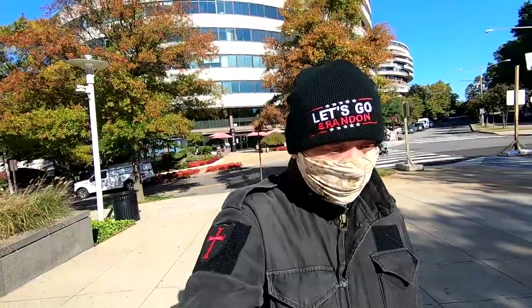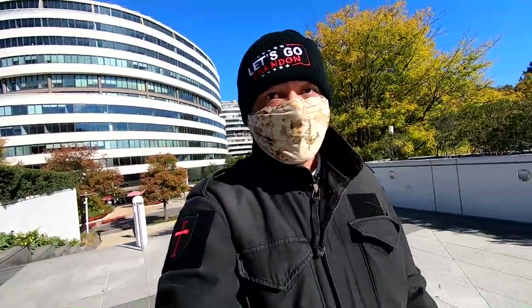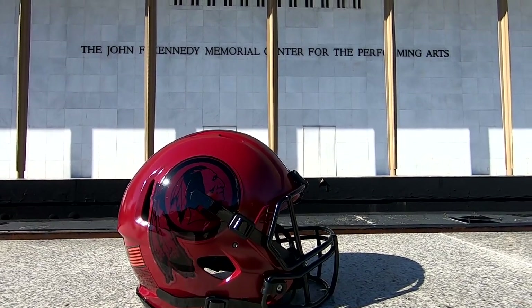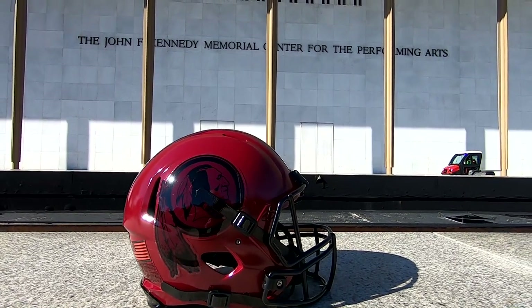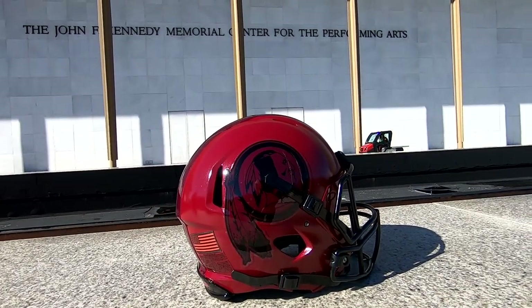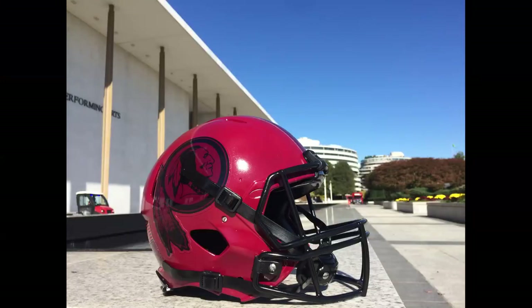Okay everyone, welcome to the Kennedy Center — the John F. Kennedy Center for the Performing Arts — here by the Potomac River in Washington DC. I am here because I needed a nice backdrop to take photos of my new helmet that I made. My regular camera died on me so I have to use my iPhone and my GoPro. Hopefully I can make some screen captures out of this GoPro.